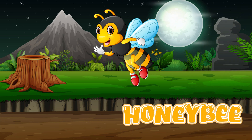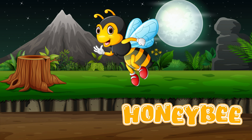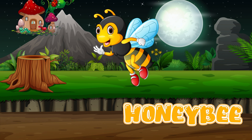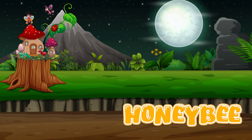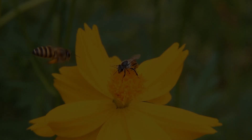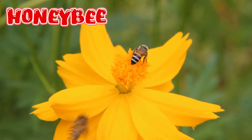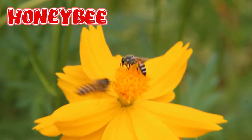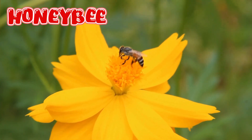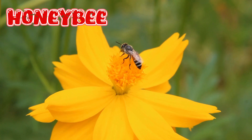Honey bee. Honey bees have six legs, two wings, and a fuzzy body. They are small but very busy. Honey bees collect nectar from flowers and turn it into honey. They store honey in honeycombs inside their hive.